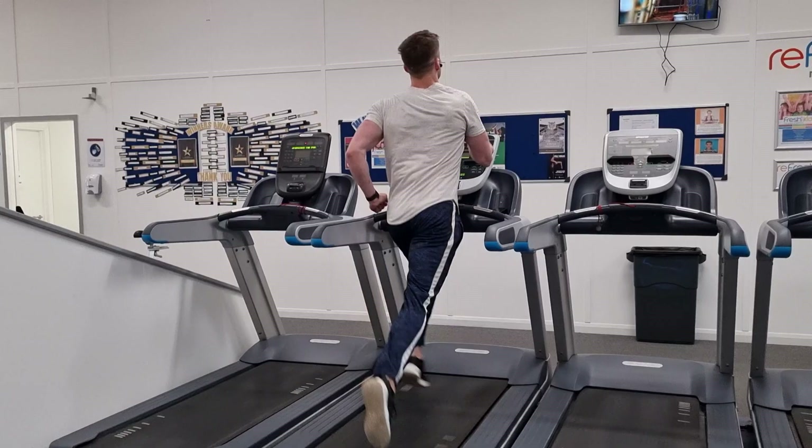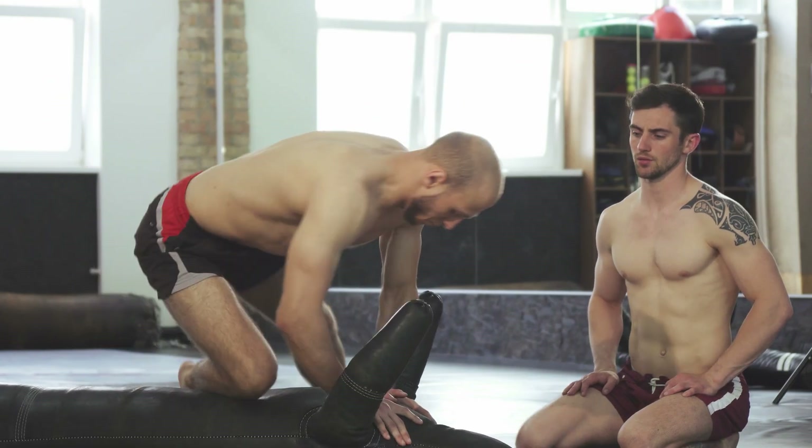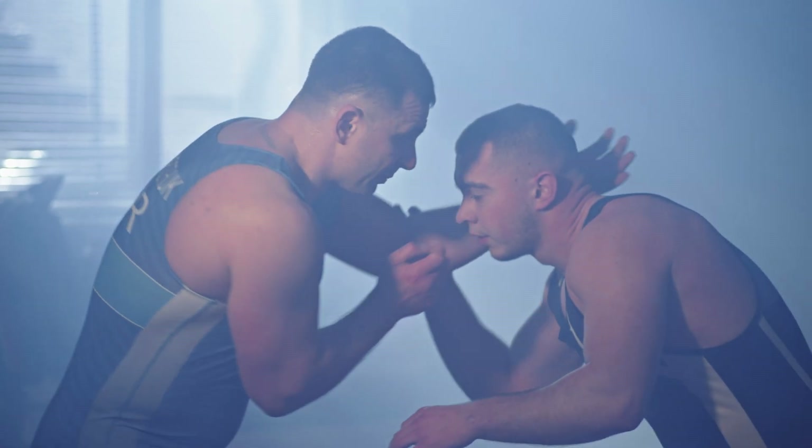On top of that, it is a marker of fitness and just how well recovered you are. There are many coaches across the board using heart rate variability as a way of determining which athletes to take on their teams in tournaments, because as competition gets harder and harder, they need to know which athletes recover best during that tournament.